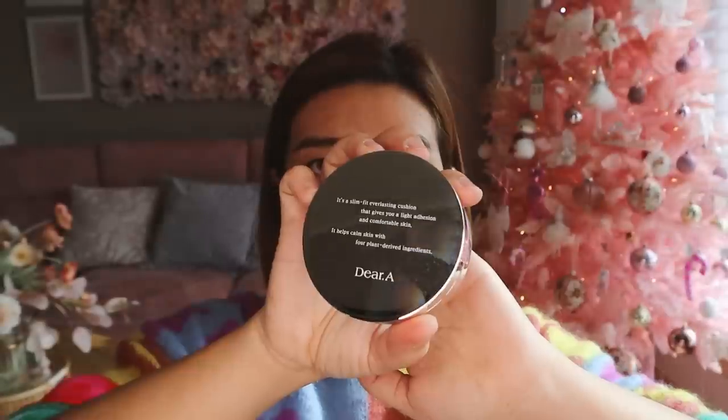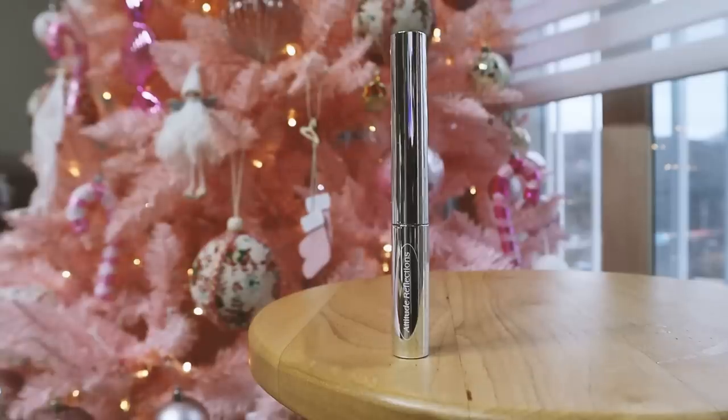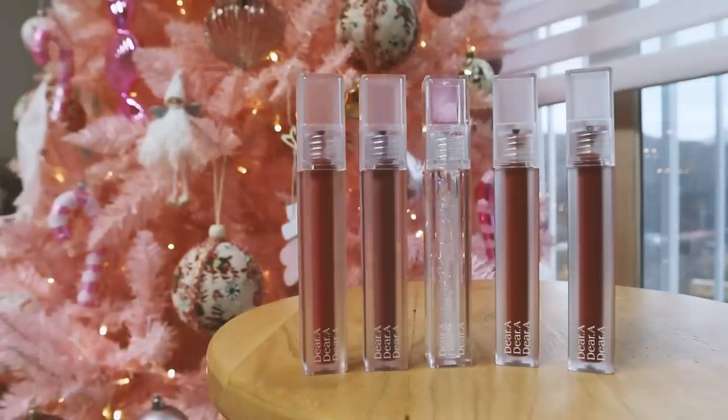Once again, thank you so much Dr. Althea for sponsoring today's video. I'm so impressed with all the products I tried from Dr. Althea, from the skincare to the makeup products. I'm very sure that you angels will also like Dr. Althea's products, so go ahead and check out their website and try it for yourself.